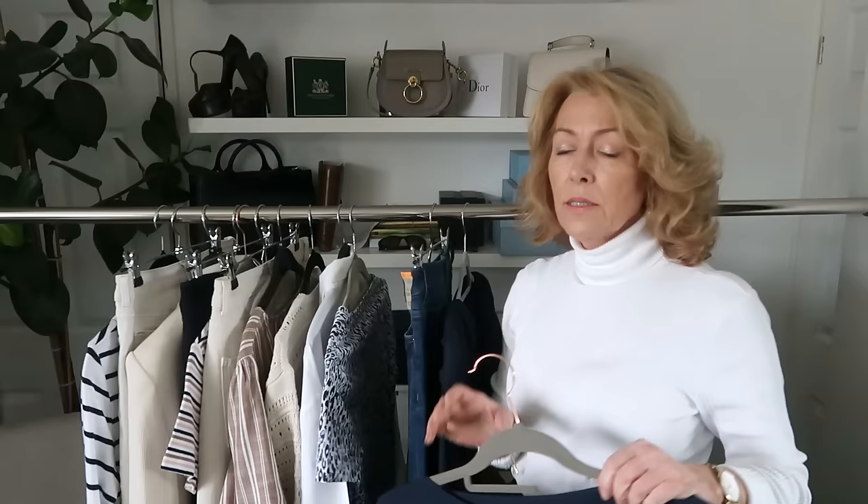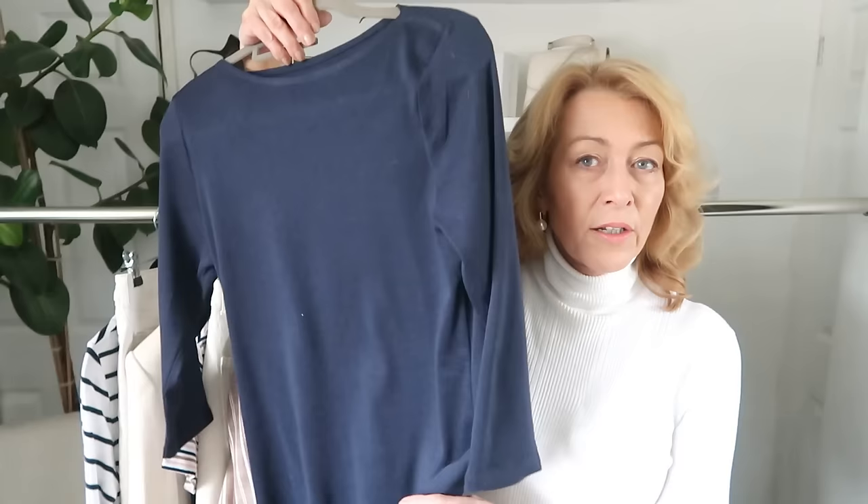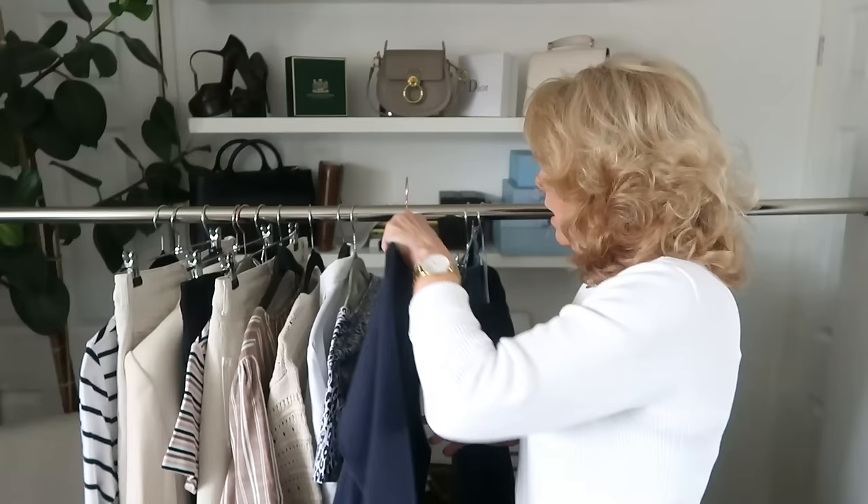I've got a lot of basic tops because this is what I'm short of — the basic layering pieces. We're coming into blazer season and I've got so many blazers I love to wear. I got this blue slash neck, three quarter length sleeved t-shirt and I didn't have one in navy. Again, it's going to be a great layering piece — it will work under any blazer. With these jeans it's just a nice, casual but smart outfit.